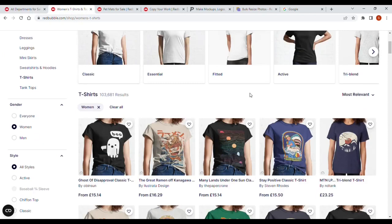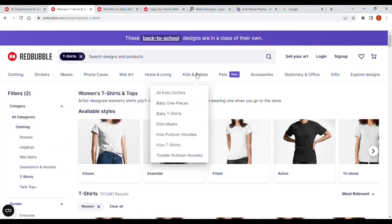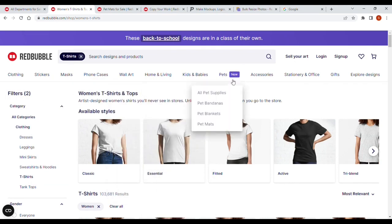So I've gone on to search for women's t-shirts, and it's currently showing 103,681 results for women's t-shirts on Redbubble. That's a lot of competition for us. But look at what we can do. Across the top you've got different categories: clothing, stickers, masks, phone cases, wall art, home and living, kids and babies, pets. And what's next to pets? New. This is a great thing for print-on-demand sellers. If we can find something new, that means we're not going to get a lot of competition. So if we can get our designs up there early, we'll start dominating the early pages.